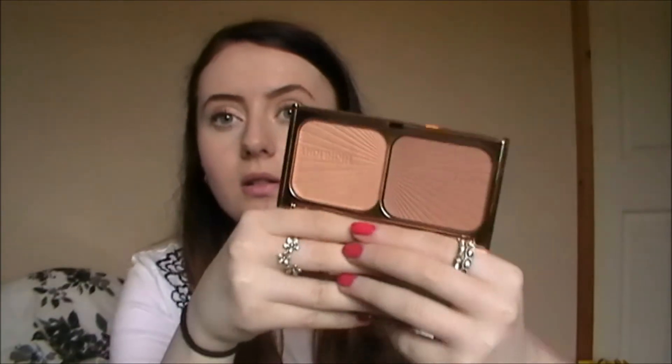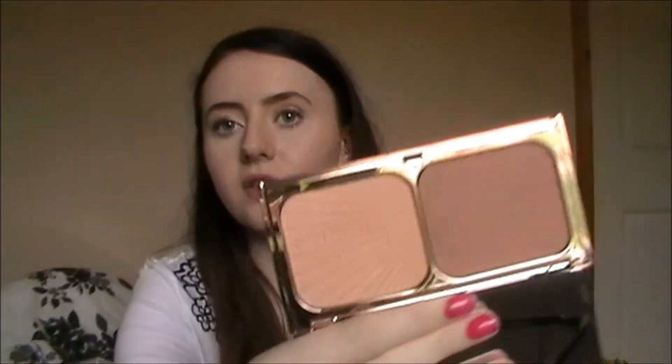Makeup-wise I went to Charlotte Tilbury. One thing I really wanted was the Film Star Bronze and Glow, which is like a bronzer/contour shade and a highlight shade in beautiful rose gold packaging. Inside you've got this giant mirror and then the sculpt and highlight shade. You've got bronze and highlight and they've got a cute design on them that says sculpt and highlight.